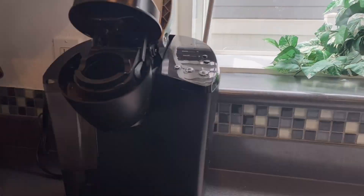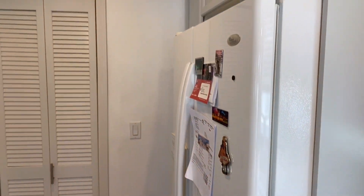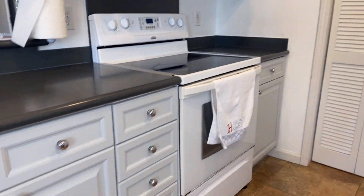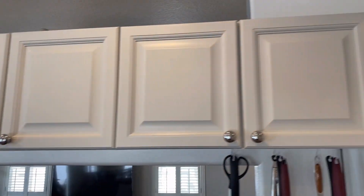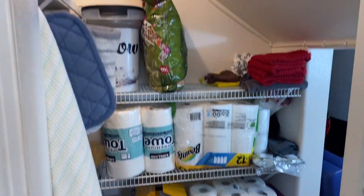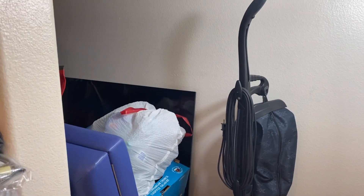You have a nice countertop. Appliances are included in the sale. Cabinets — plenty of cabinets. And you have a pantry. It's a good-sized pantry that you can customize, and it even has a light back there with plenty of storage.